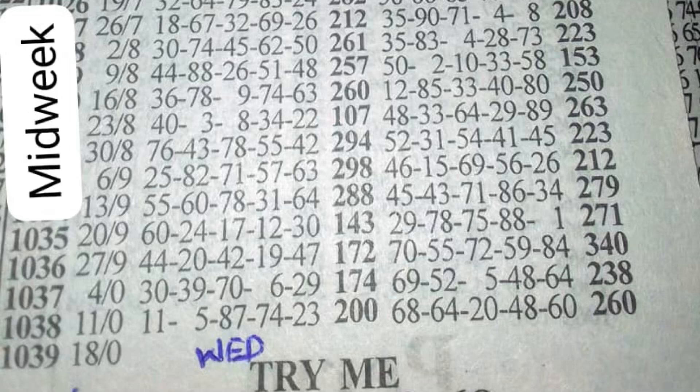Going back to where the 60 set and counting another three weeks down, the plan says the 60 should turn. Checking event 1037 — which is three weeks down — it played 30, 39, 70, single six, and 29. We can see the turning of 60 into single six, just as in the previous plan.